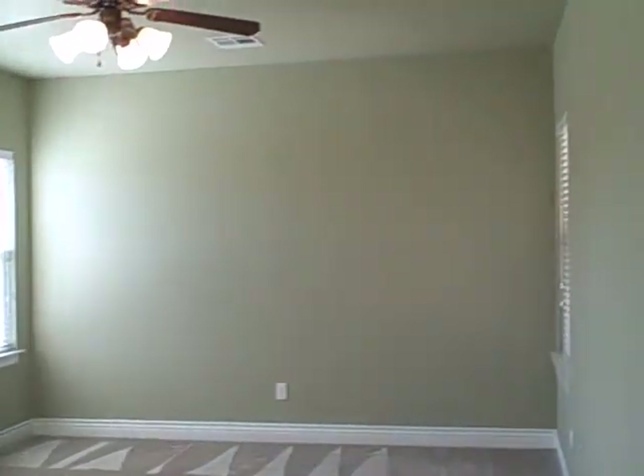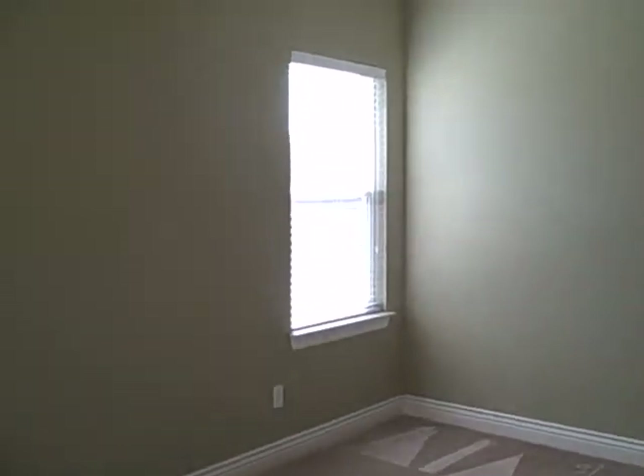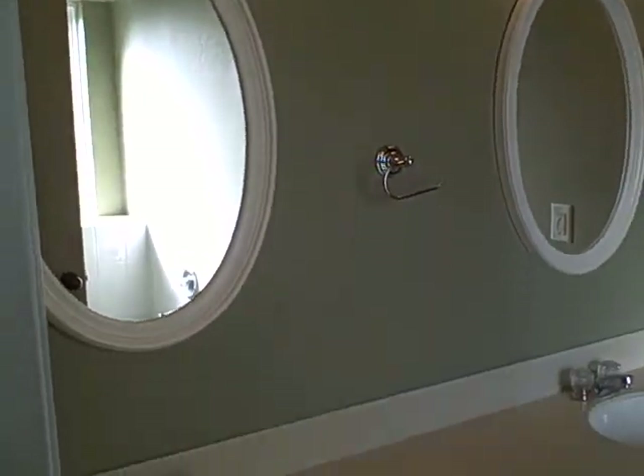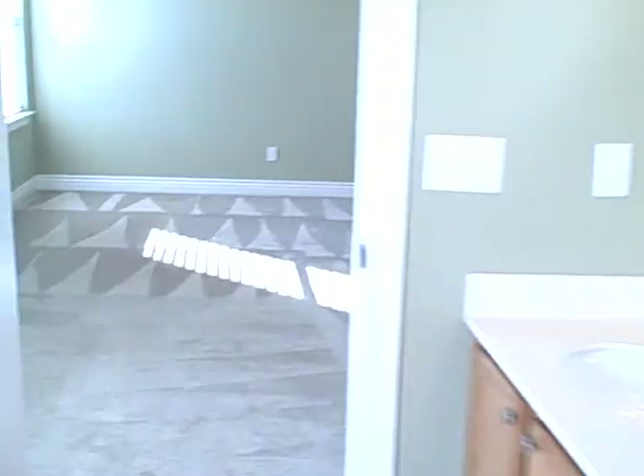As we go to the back of the house, we're going into the master bedroom. The house is unoccupied — no furniture — ready to be moved into. It's about 650 square feet approximately. The master has dual vanities, wood cabinets, stained. There is a tub and a separate shower. The walk-in closet is a really nice size.